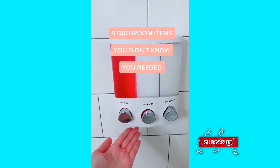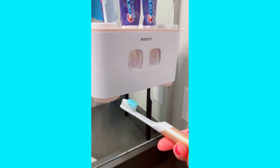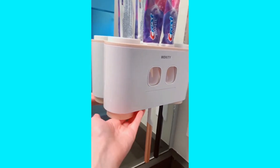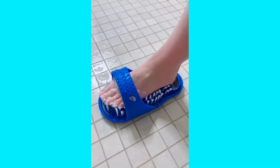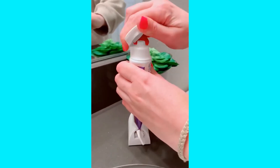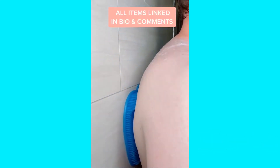Five bathroom items you didn't know you needed. First is a dual toothpaste dispenser that holds your brushes — press the lever and it pushes toothpaste right onto your toothbrush, holding up to five brushes. It also comes with four cups. Next is a foot scrubber that worked wonders and made feet super soft and exfoliated. There's also a device that twists to squeeze every last bit of toothpaste out of the tube, a wall-mounted shampoo, conditioner, and shower gel dispenser, and a silicone mat that suctions to your wall to exfoliate your entire body.